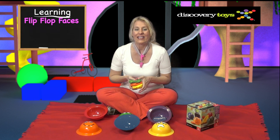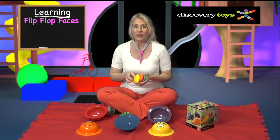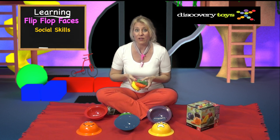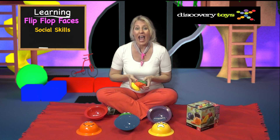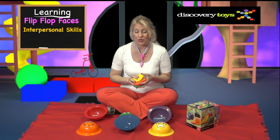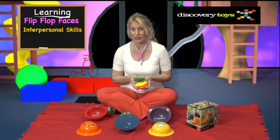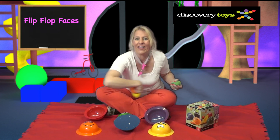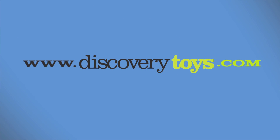So much fun with Flip Flop Faces! The game playing action builds a child's fine and gross motor skills, expands social skills with competitive and cooperative play, and grows interpersonal skills around emotions and expressions — and it's even fun to juggle with! I'm Sally and you can find more great educational toys at discoverytoys.com.